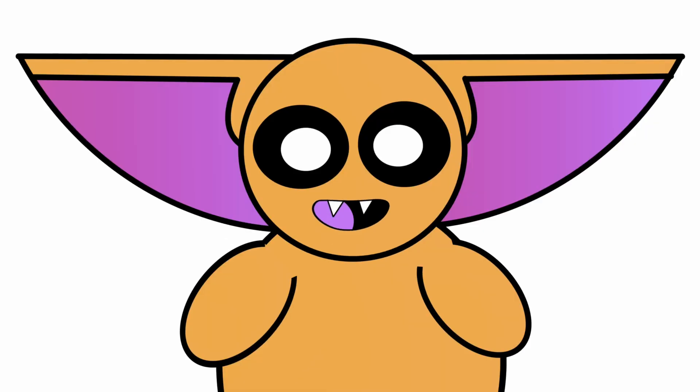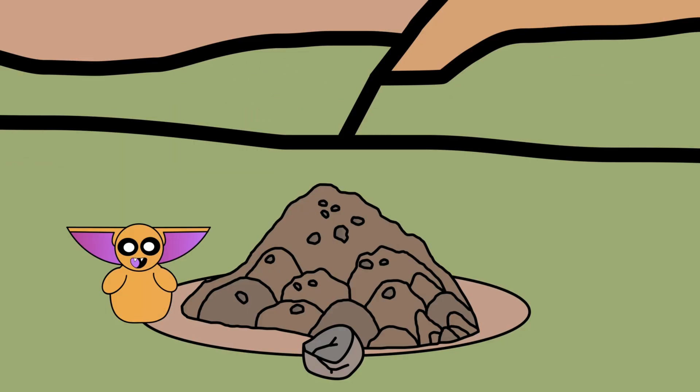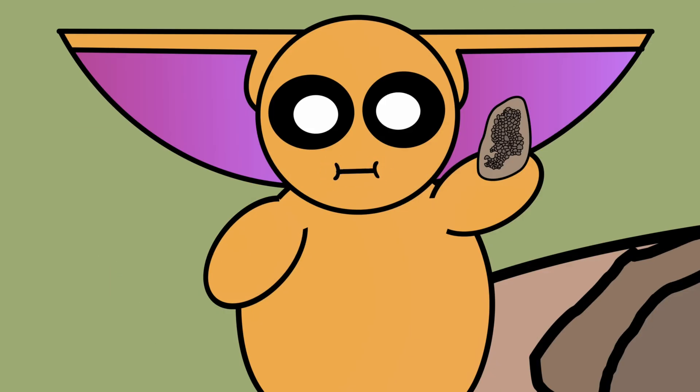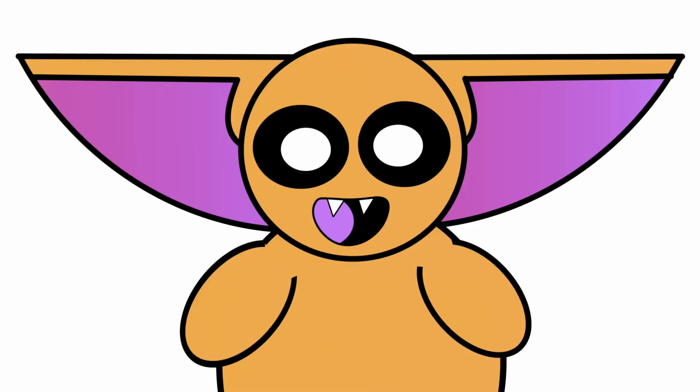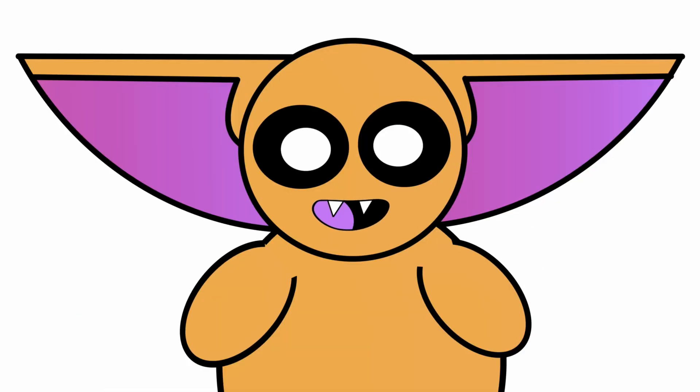If we want to see how the Y-Rex was able to survive, we'll need to look somewhere else. A great place to look next is not with its skeleton, but within the rock in which it was discovered. We have skin impressions, and it's what we don't see that tells us the most interesting story.